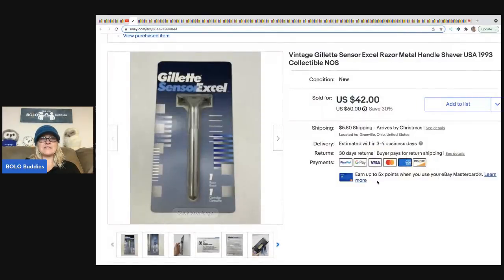The first one is this Gillette Sensor Excel razor. It sold for $42 plus shipping — it is new old stock. I have sold this razor before, so I knew it was a Bolo when I saw it. My cost of goods on that was probably a dollar or less.